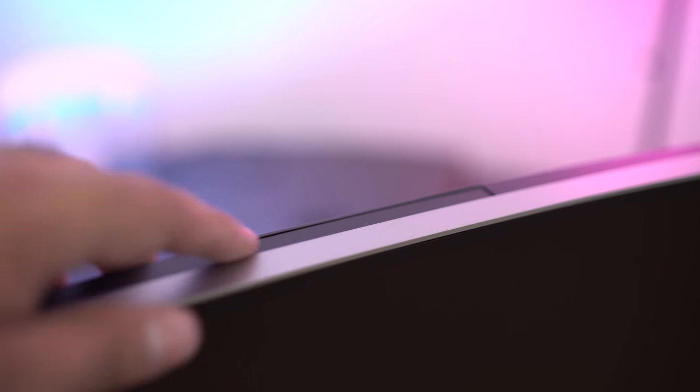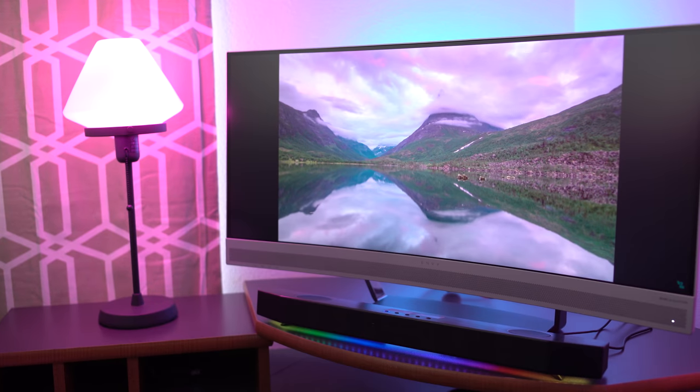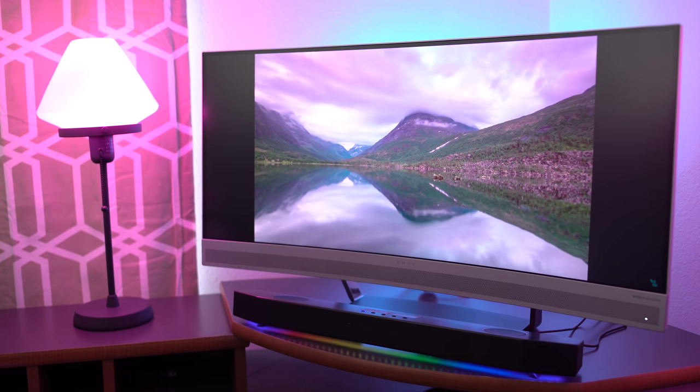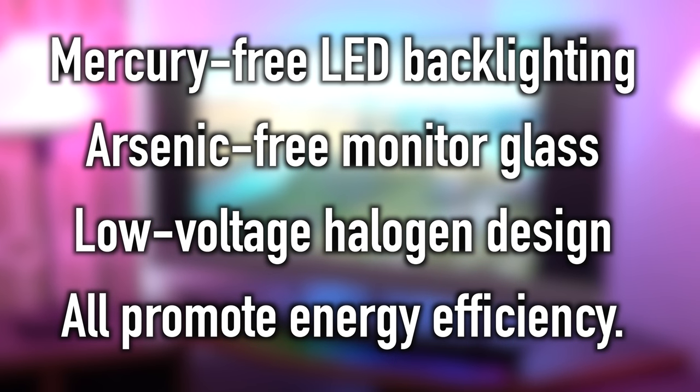If we're talking to people in your family and doing business and stuff like that, we want to interact on a more personal level. The HP Envy features a 720p integrated HD webcam, and there's also dual microphones and an LED light as well. For those of you who care about the environmental features of a monitor, the HP Envy features mercury-free LED backlighting, arsenic-free monitor glass, and a low voltage halogen design to promote energy efficiency all around.